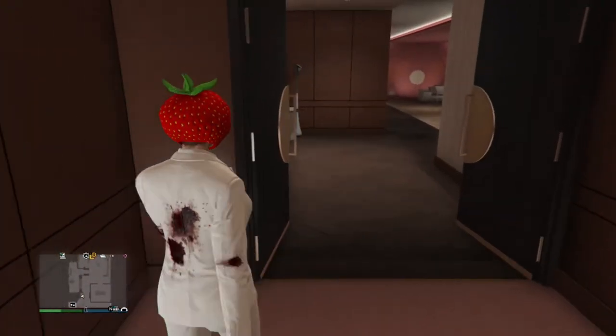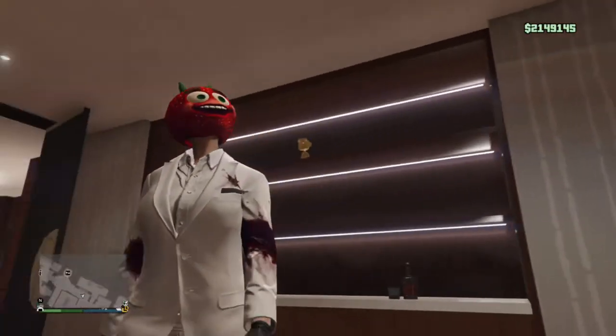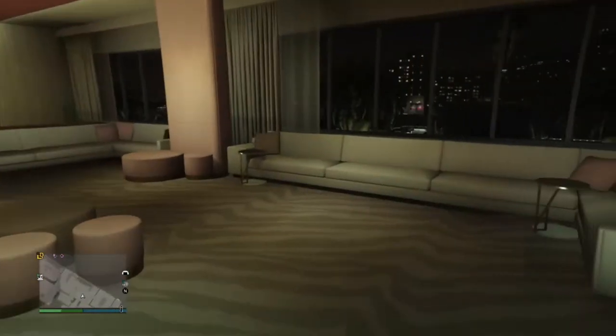So let's go ahead and go in here. First off, we're going to take a left — there's some alcohol, and then there's a little statue up there. Just a little baby statue. Bobblehead. Bobblebabyhead.